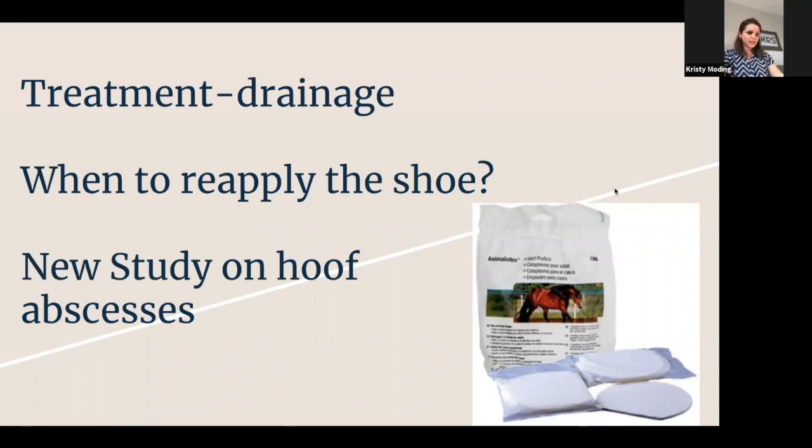Male horses were more likely to get hoof abscesses and took significantly longer to heal than females. We don't know why male horses are getting them more and taking longer to heal, but it was pretty statistically significant and worth looking into. The last fact from this study was that more severe lameness was actually associated with a shorter healing time — a little surprising, but those really severe lameness cases were putting so much pressure because the abscess was actually about to burst and drain. Often a hoof abscess will get a little worse before it gets better because it's about to drain.